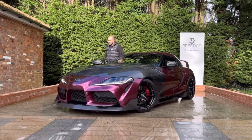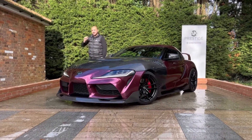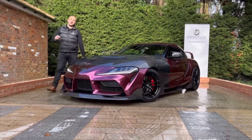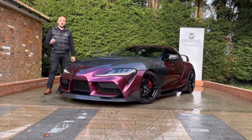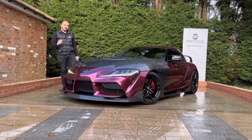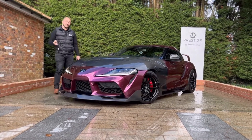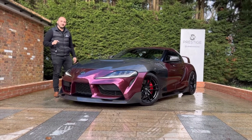Hello there and welcome to this full video walkthrough of this one-of-a-kind Supra 3.0 Pro. This car is littered with not only factory options but aftermarket cosmetic modifications. Join me on this full video walkthrough to decide whether this car is the right next insane vehicle for you.